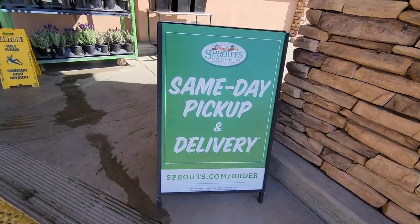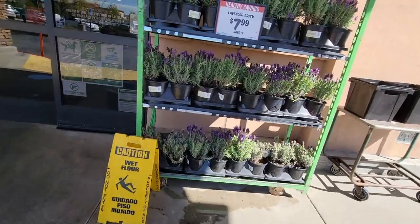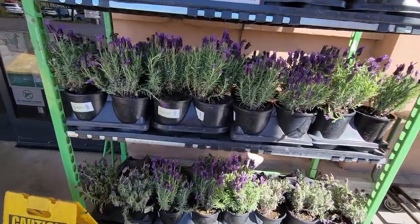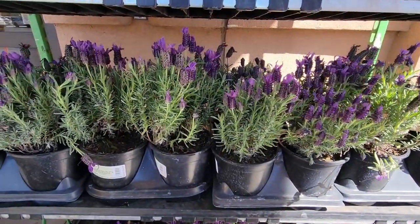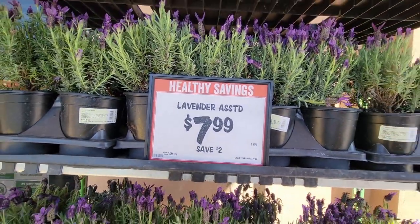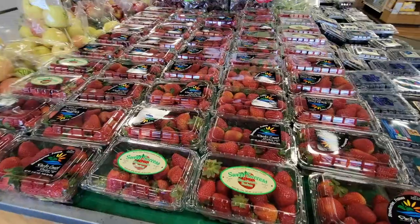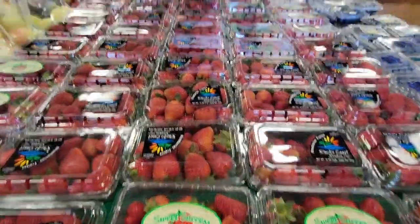They have same-day pickup and delivery. I love that all these stores will do delivery and curbside — it just makes everything so much easier. Of course, as soon as we walk out, we see this lavender. So beautiful, and you get the bees buzzing all around there. For $7.99, that is definitely a good price.